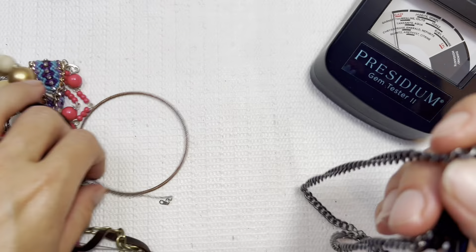Classic early 2000s statement necklace — I'll do that one for one dollar. I like this pull-through bracelet, it's got the little metal piece you can push in. It's got a tag on it.